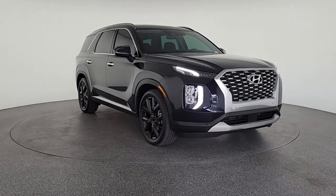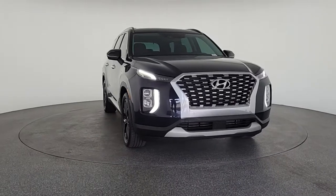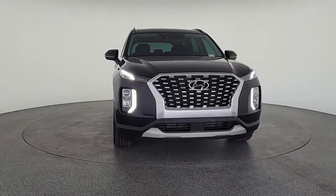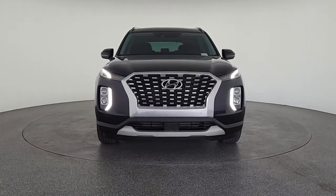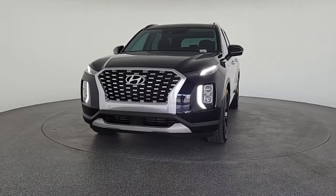Here is a wonderful 2020 Hyundai Palisade. This vehicle is an outstanding buy with fewer than 25,000 miles on the odometer. Enjoy a new level of comfort and convenience on all your family outings in this spacious Palisade.